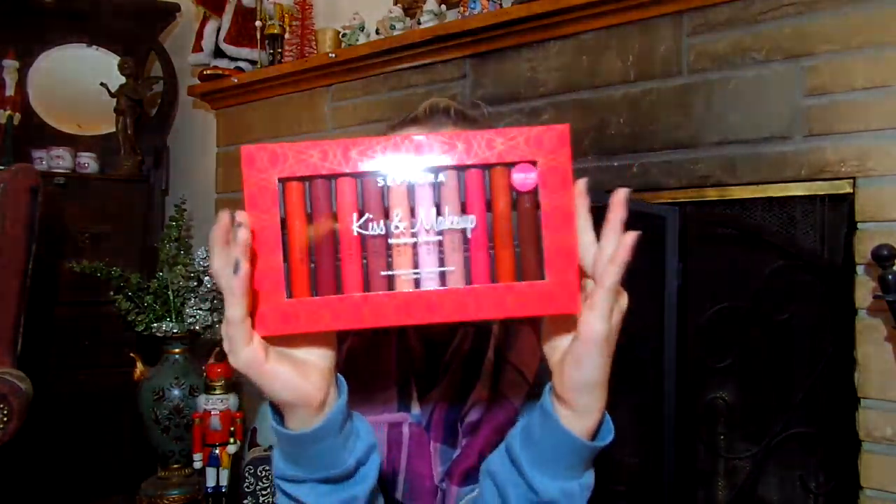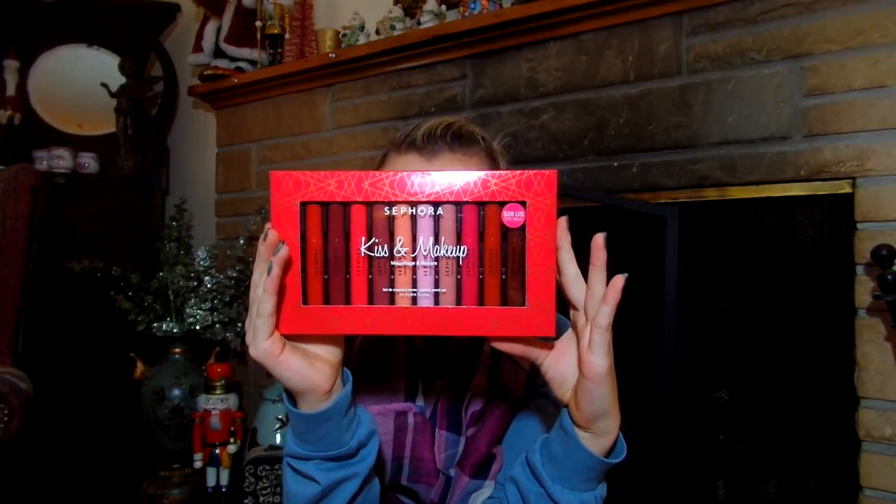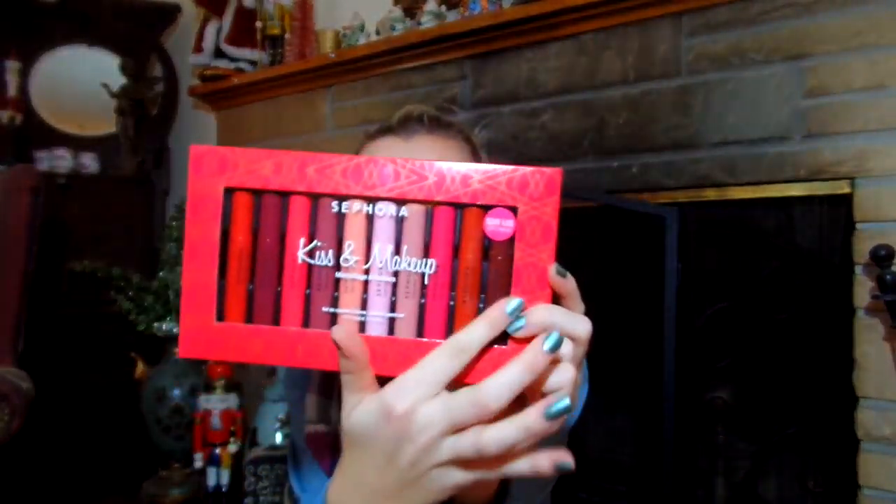And I share most of this makeup with my mom, and she got me this lip pencil kit. It has a bunch of like holiday colors. I put it on and it's well pigmented and I love it.